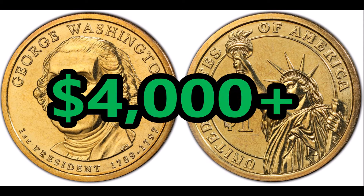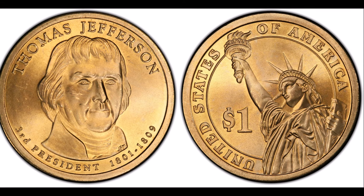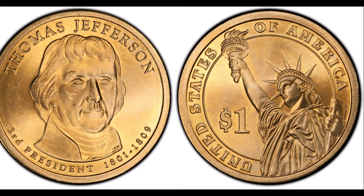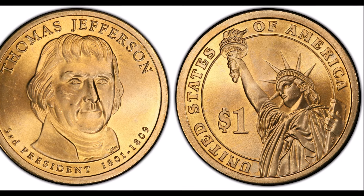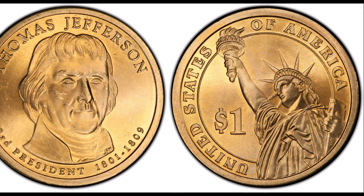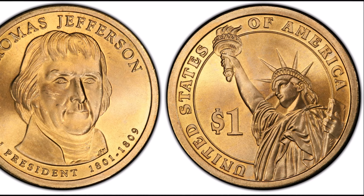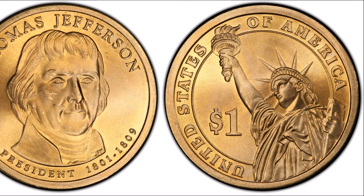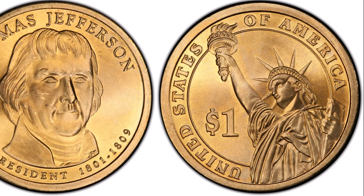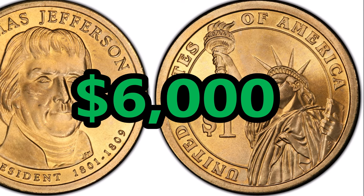Third on the list is the 2007 Thomas Jefferson missing edge lettering coin in high MS grade. Among presidential dollars minted in 2007, there were also Jefferson coins that lacked edge lettering, so they similarly lacked a mint mark and the motto. In 2009, auctions for these error coins were already established with some selling for an impressive $1,700 or more. MS66 to MS67 grades are still worth $300–$400, and the highest graded example sold for over $6,000 at MS68.